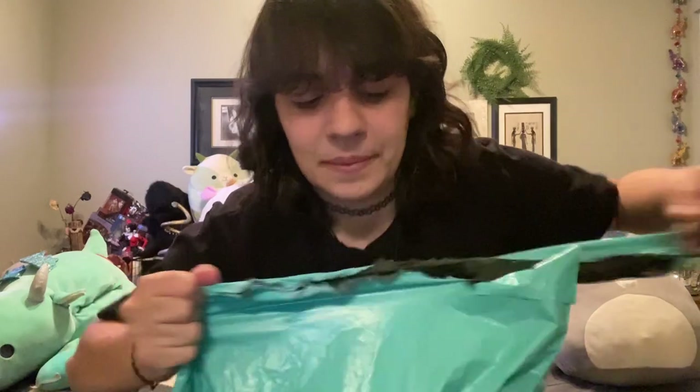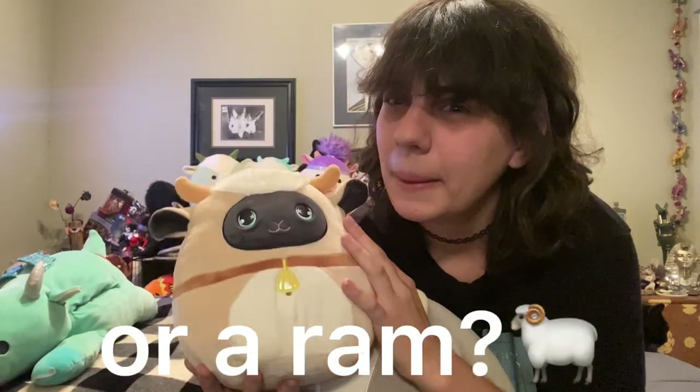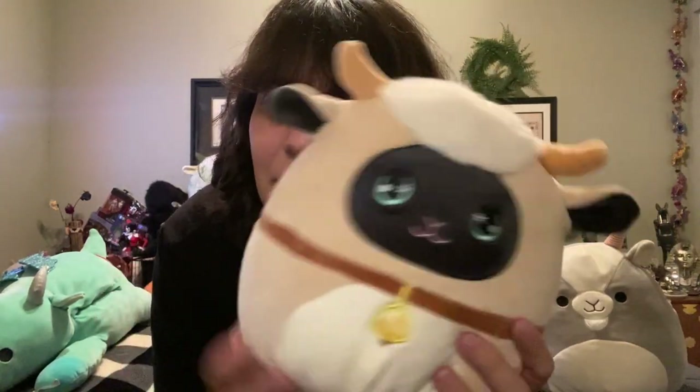I'm just gonna cut it open - my scissors kind of suck, I've had them since high school. Oh, that came out perfectly! It smells a bit weird but look at - I don't even know this one's name but it's so cute. It might be a sheep but I'm pretty sure it's not because they have a lamb already in this squad. Anyway, whether she's a goat or not, I love her. I love the dark contrast of the black ears and face as opposed to the light body colors.